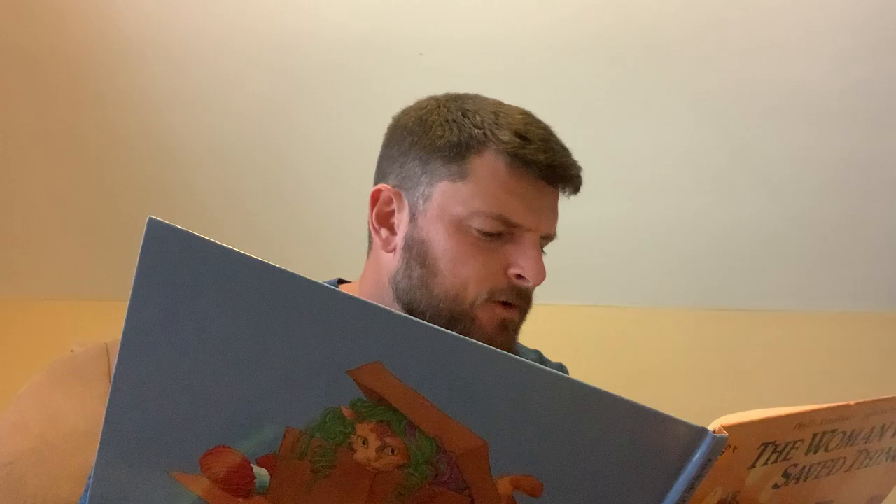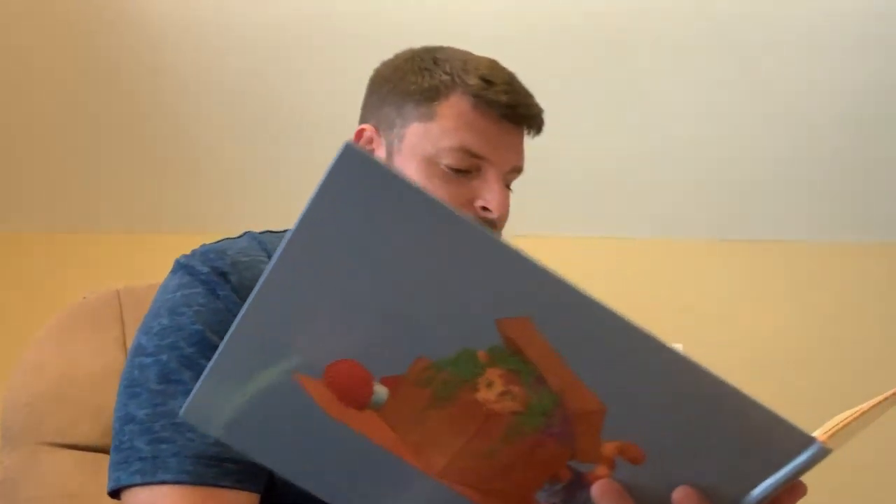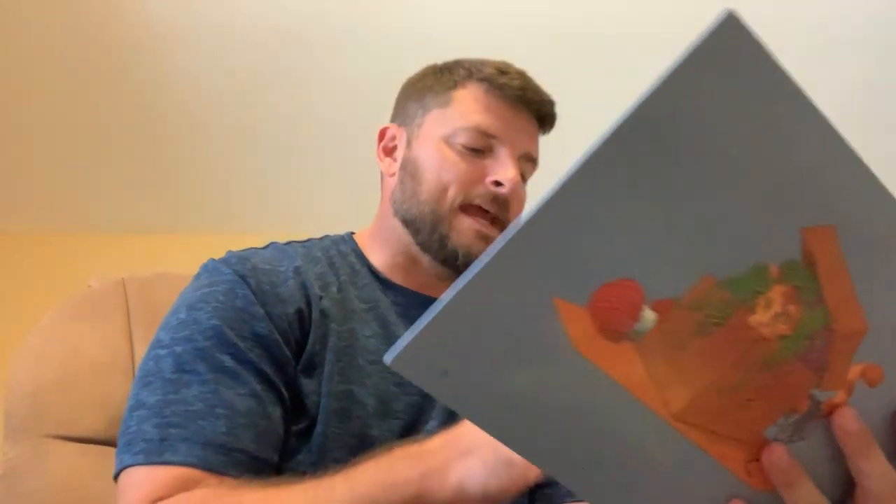There once was a woman who lived with her cat in a little house. Her children and grandchildren lived far away, so she had plenty of room. At first, part of the house was completely empty. Spiderwebs in the corners looked like decorations, it was so empty. Then, little by little, the woman began to fill up the rooms.